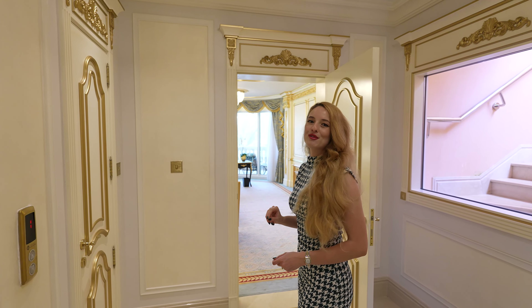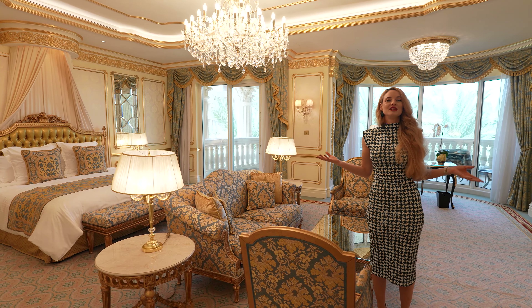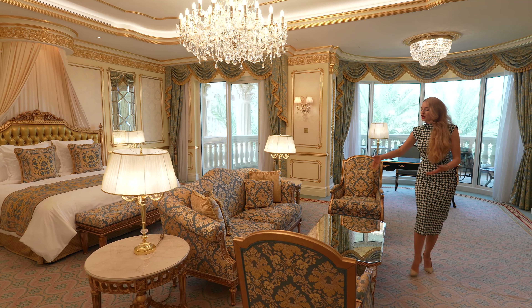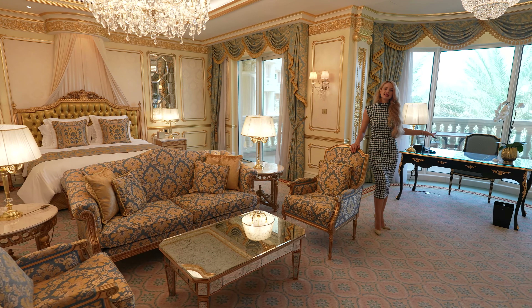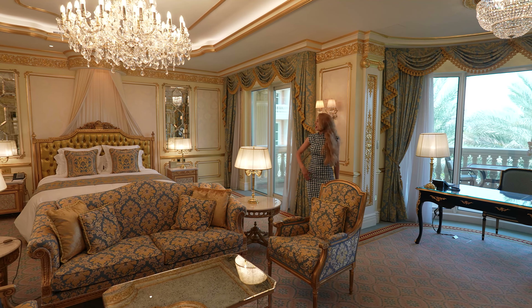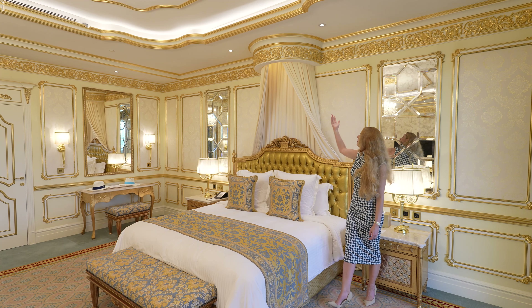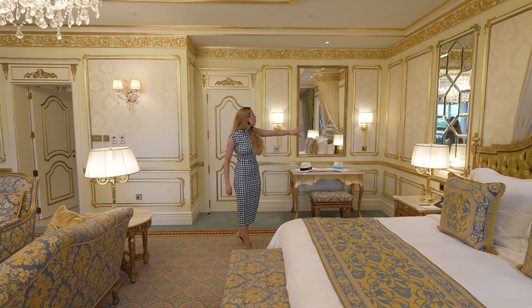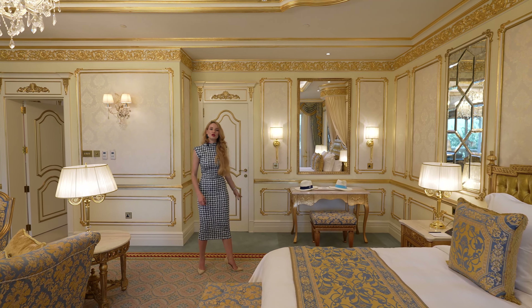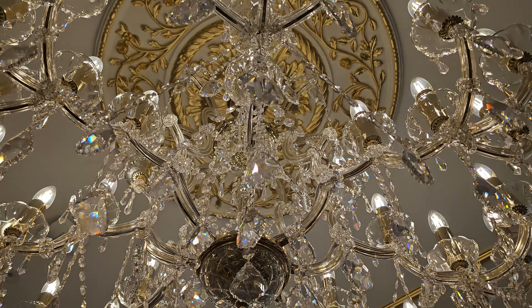Let's jump into the master bedroom to see how big and amazing it is. Right as you enter you're overwhelmed by the glamour — there's a coffee table and resting area, and a desk in case you need to do a quick bit of work. Look at this amazing king bed with a golden backdrop, beautiful golden leaf details — it's breathtaking. There's an amazing mirror, a nice vanity desk, and of course another stunning detailed crystal chandelier.